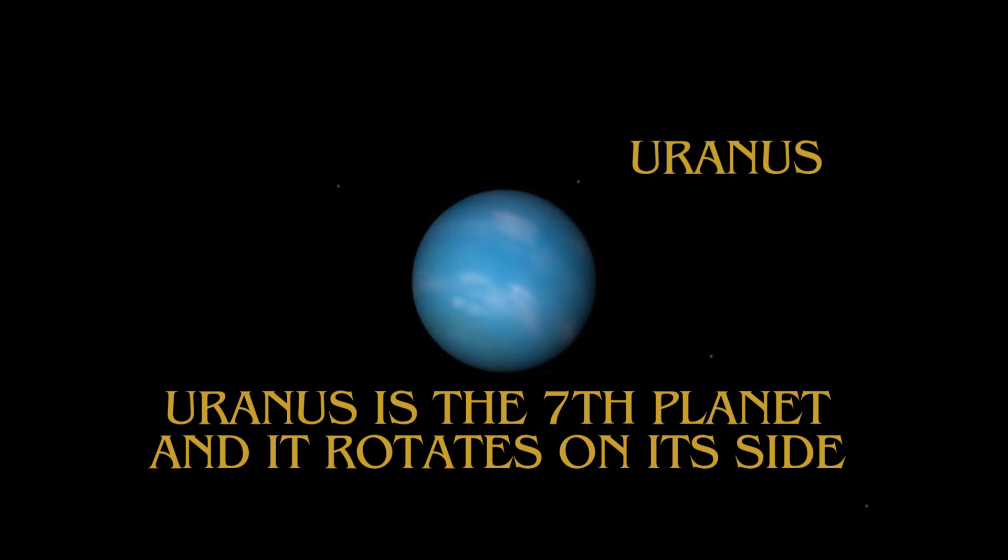Uranus is the seventh planet and it rotates on its side.